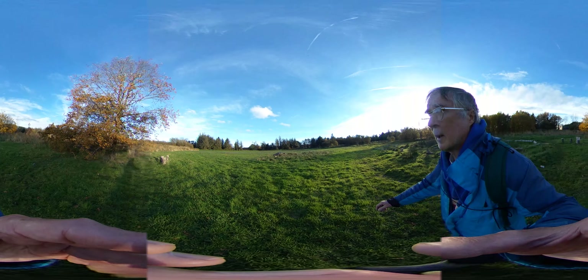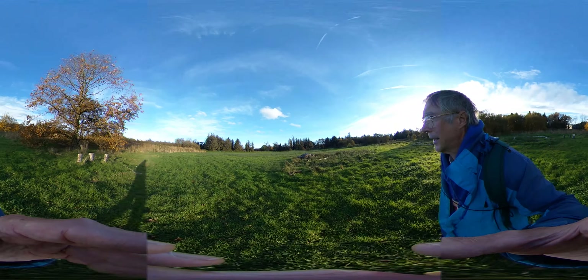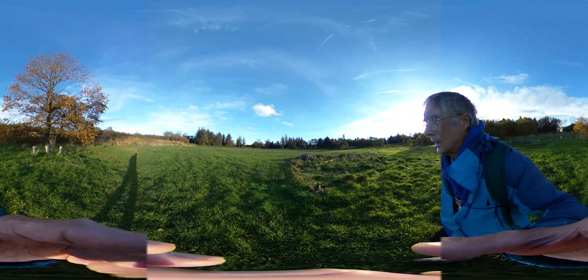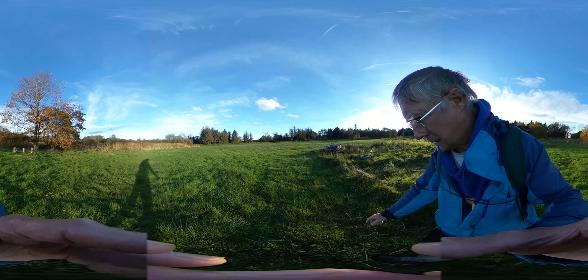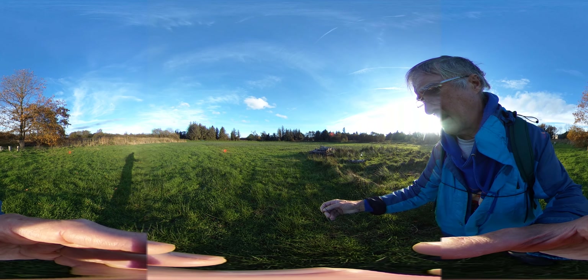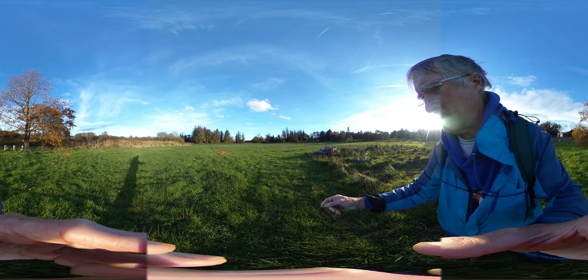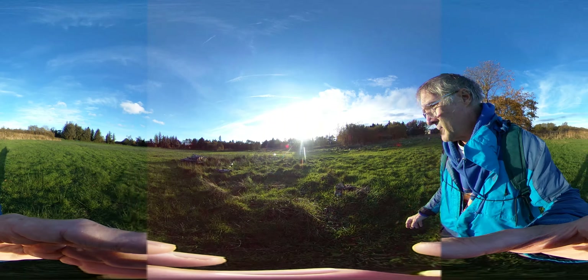I'm not sure what grasses those are. So there are those reeds — they'll shoot up wherever it's damp.